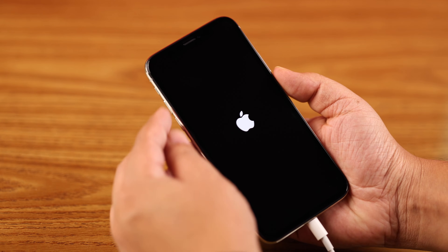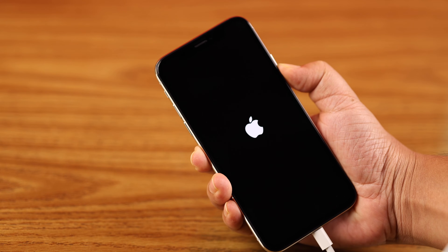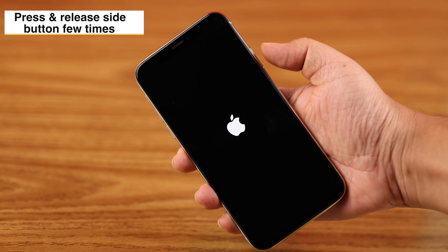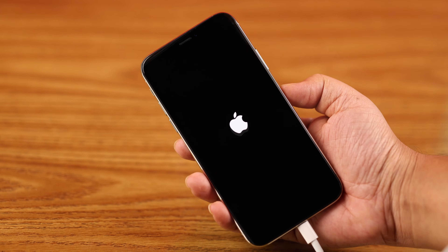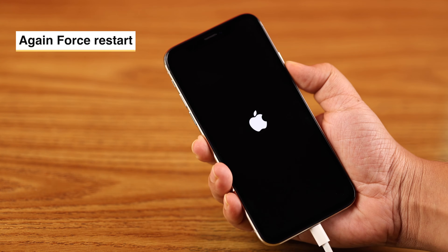You might need to do this several times in a row to make it work. Also, press and release the side button a few times to make sure it isn't jammed with dust, debris, or sweat — then do a force restart once again when the Apple logo appears.